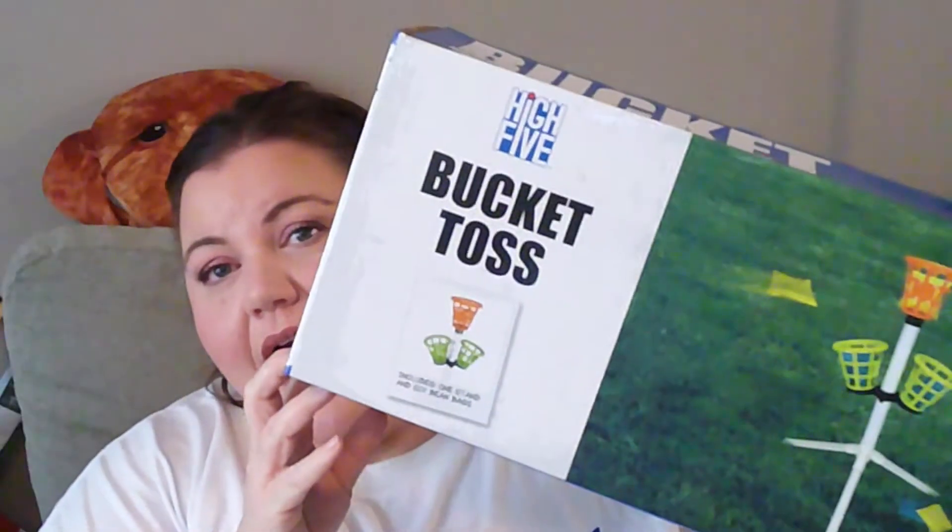So I found this game — it's a Bucket Toss game and it was five dollars. You try to throw bean bags into the buckets. I'm not sure if different baskets have different point values, or if you just get a point for getting it in the basket, which is kind of what I'm thinking. It's for ages six and up, so you could probably do variations depending on who's playing.